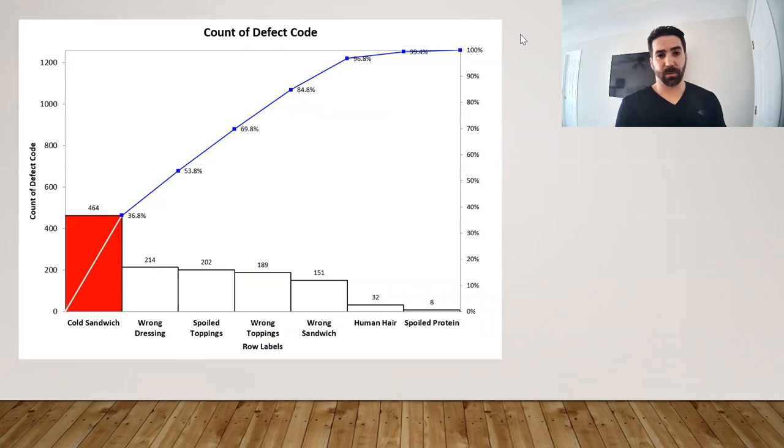With that feedback, as sandwiches came in, we tagged them with a defect code. As you can see from this Pareto chart, the defect codes observed included cold sandwich, incorrect dressing, spoiled toppings, wrong toppings, wrong sandwich, contamination, and spoiled protein. The Pareto chart shows that correcting cold sandwiches and incorrect toppings or incorrect sandwich accounts for about 80% of those returned sandwiches, so that's where we shifted our focus.